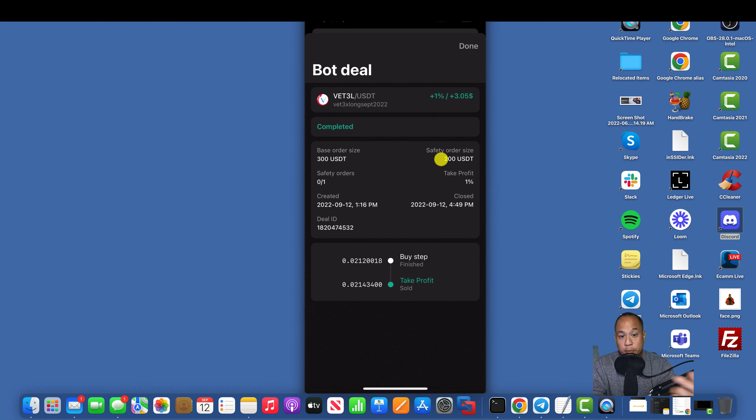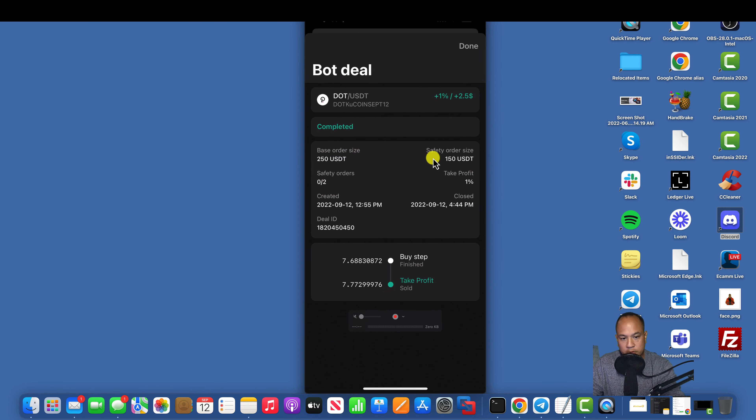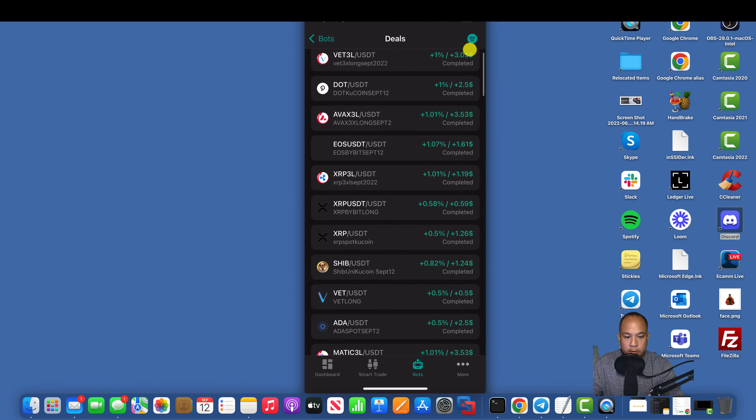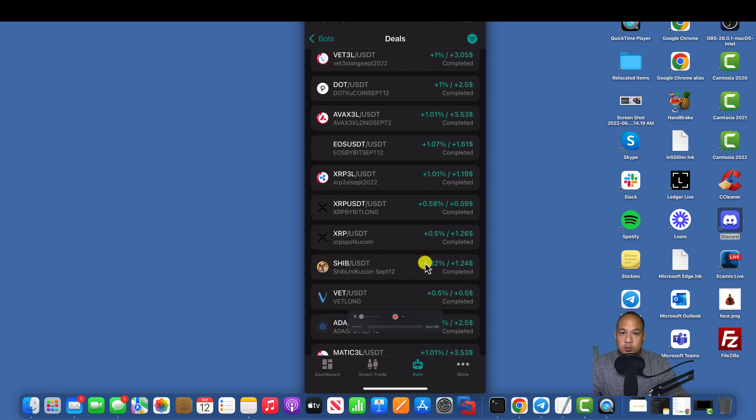So look, I'll scroll all the way to the top and you'll see today is September 12th. You can see a $300 base order — the size of the order is $300. It started at 1:16 PM and closed three hours later. You can see I'm running a $250 base order with a safety order and it closed at four. On Shiba, my base order size was only $150 and I took profit at 0.7% and I made 82 cents on that.